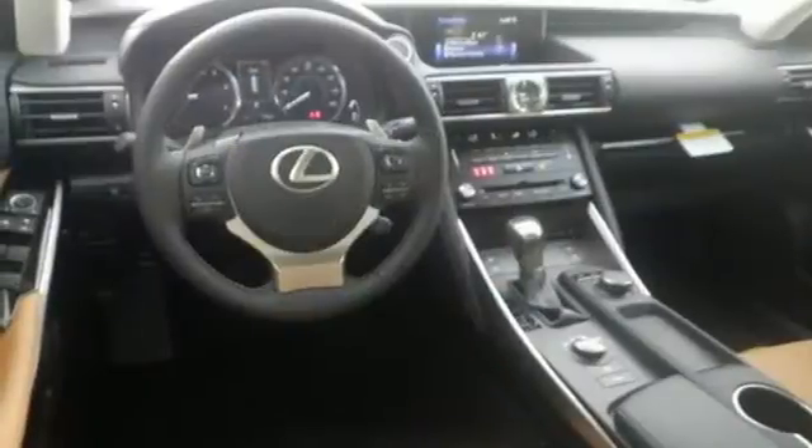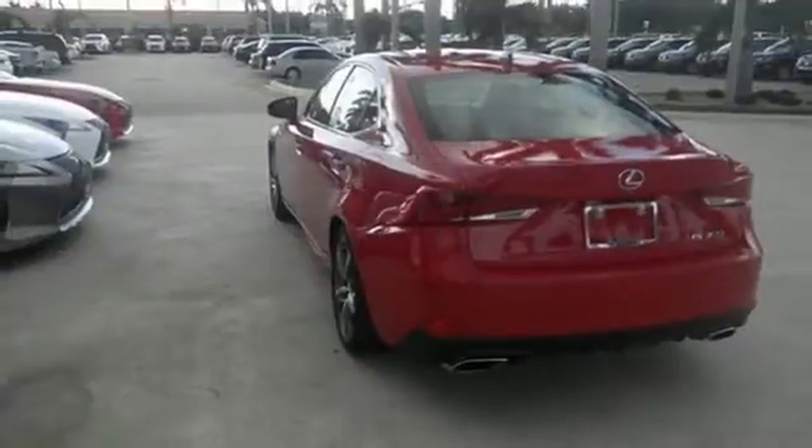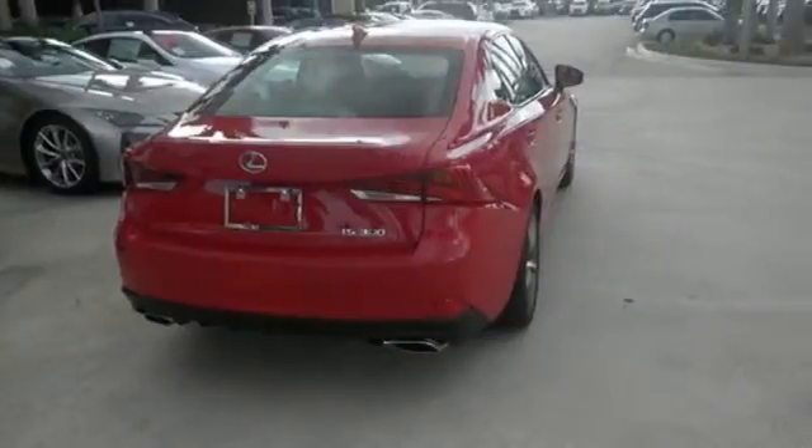The Lexus Display Audio with Color Multimedia Display, Lexus Enform Safety Connect, and Bluetooth and USB smartphone connectivity encourage your anticipation to get behind the wheel.